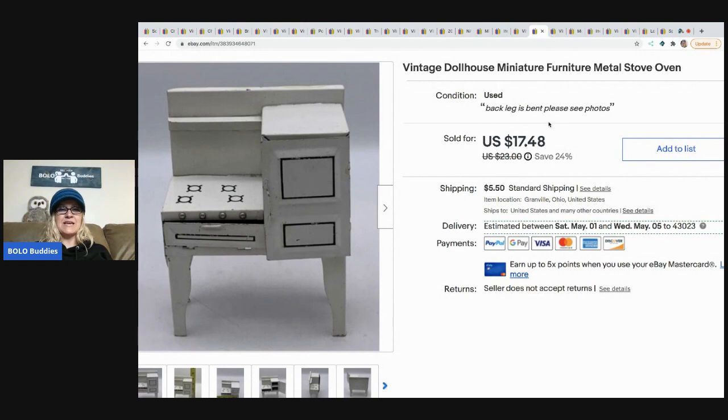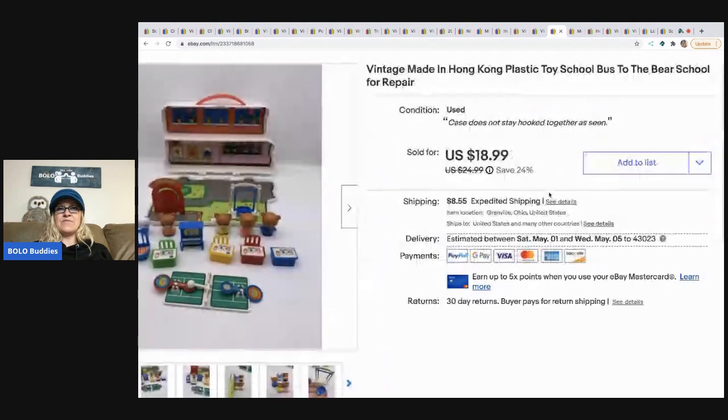The next item is this vintage dollhouse miniature furniture metal stove. It came from an estate sale in a box of vintage dollhouse items. I sold this for $17.48 and the buyer paid shipping.